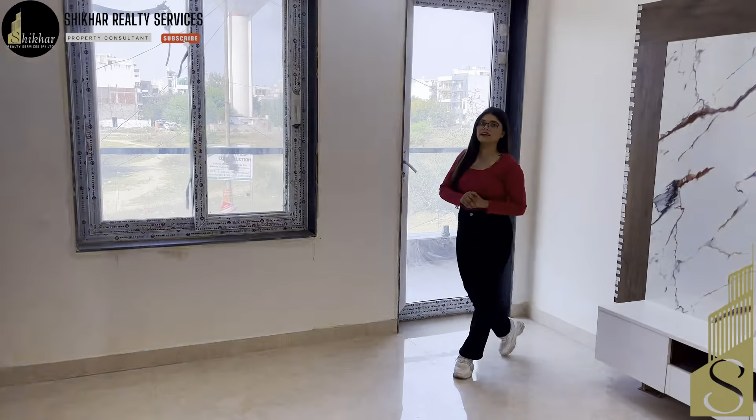So this is the overall review of this luxurious builder floor located in Section 85, Greater Faridabad. If you have any queries about this builder floor, you can call us — the number is in the description. Thanks for watching our video. I will see you with the next property in the next video.